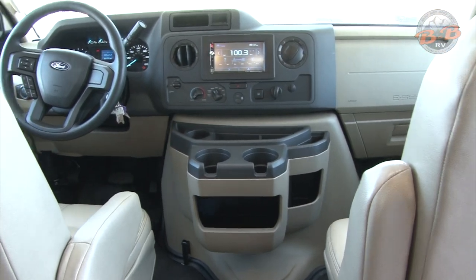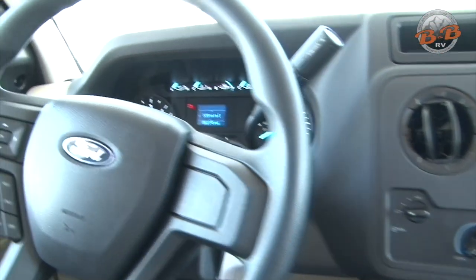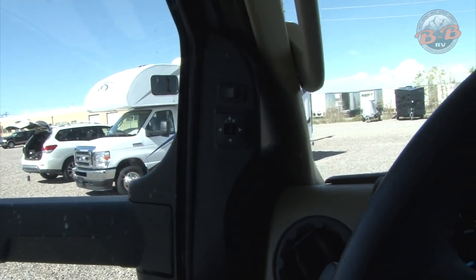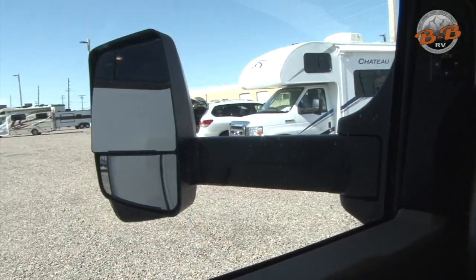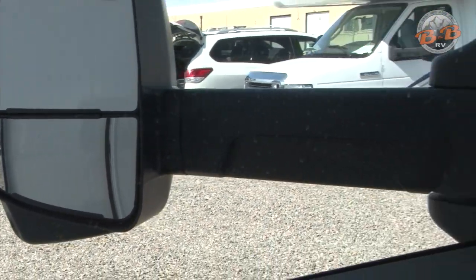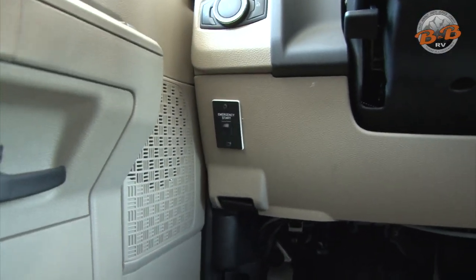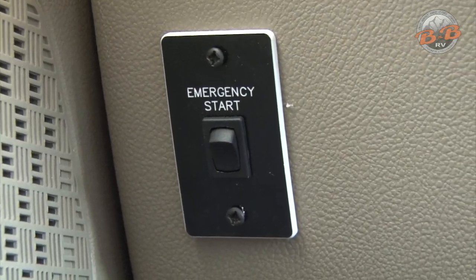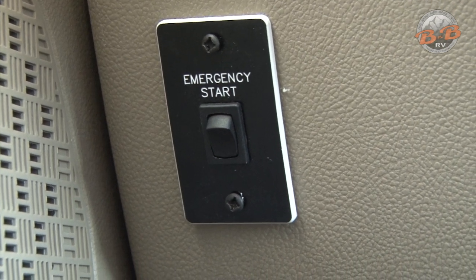The front cab area is going to be very similar to your vehicle at home. On the left-hand side of the driver's seat is where you adjust the electric mirrors. Move the button back and forth from left to right and use the arrows to adjust that top mirror. The bottom mirror is adjusted manually by hand. There are the light controls, and then there's an emergency start button. The emergency start can be used if by chance you happen to kill your engine battery. It's separate from your coach batteries, so you can start the engine still by pushing that button.